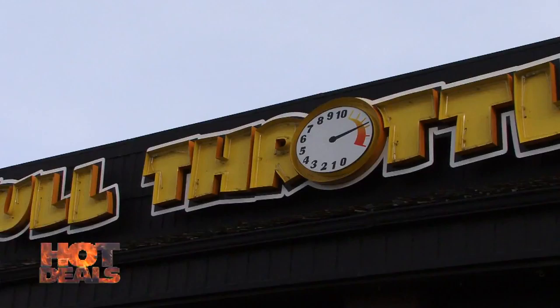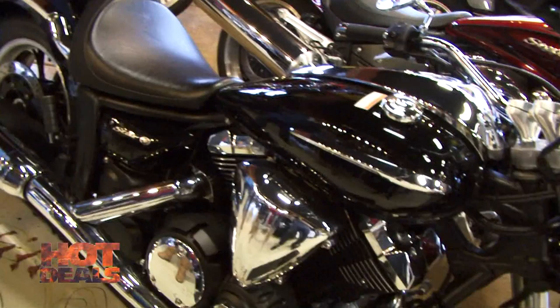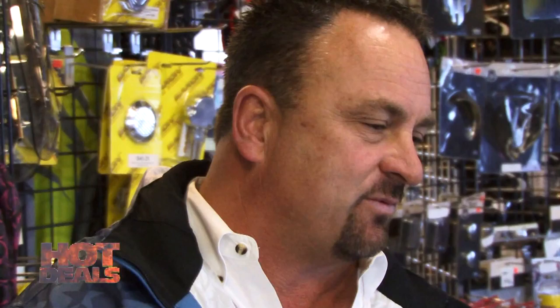We are here at our last stop down here at Full Throttle Power Sports in Centerville. We've got Dean. Dean, how are you doing? I heard you have a very sexy hot deal to show us today. Yes, we've got our 950 V-Star Cruiser. It's got belt drive, a low seat height, mag rims — it has everything you want. Fuel injected. It's an $8,100 motorcycle and we've got it on for $4,999.